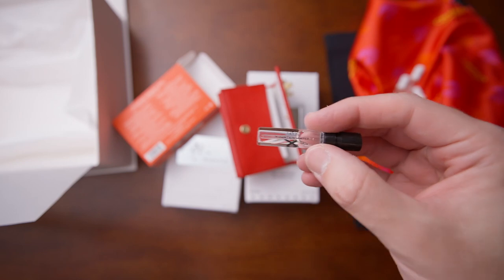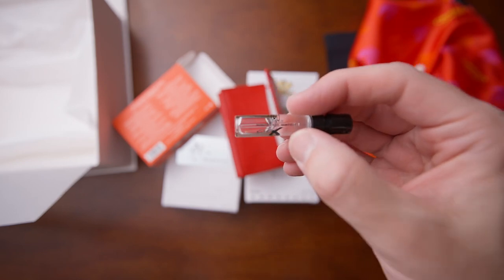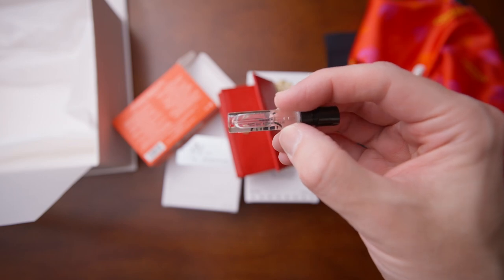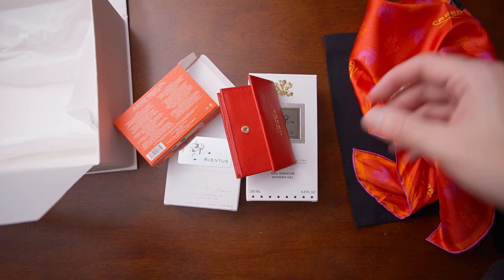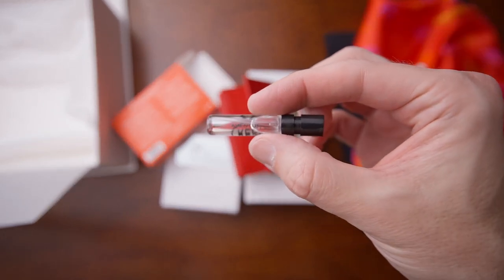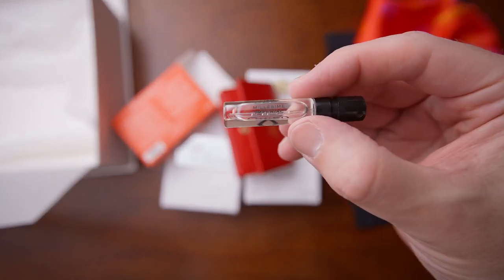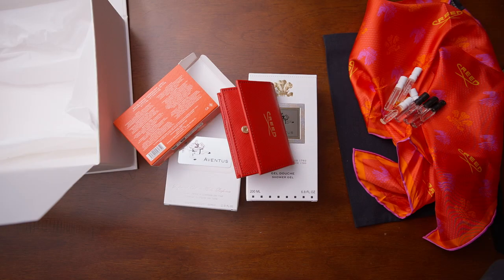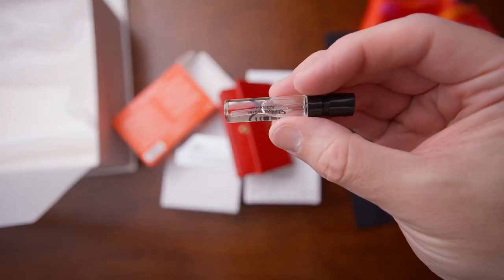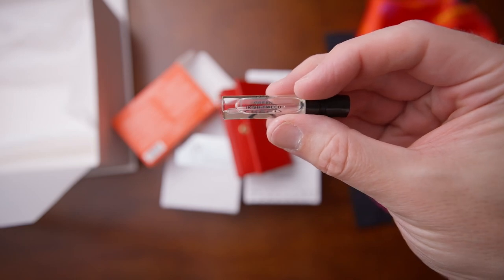I can pretty much guess what the men's collection samples are going to be — I know Aventus is going to be in there. Let's look: the first one is Silver Mountain Water, the next one is Aventus, then Millisime Imperial, and the last one is Green Irish Tweed. Yeah, that's pretty much exactly what I thought they were going to be.